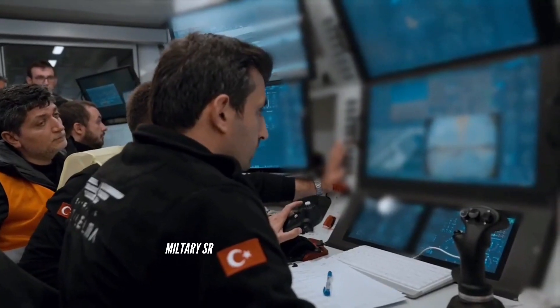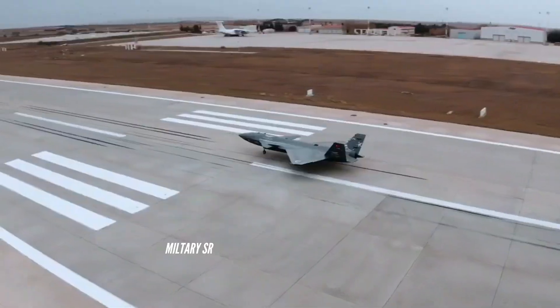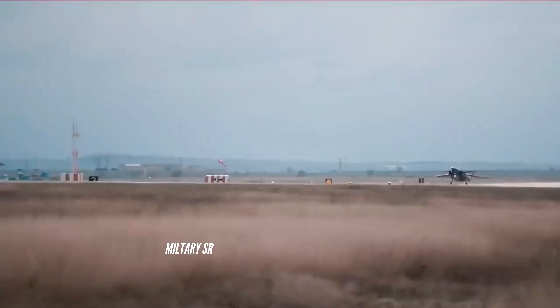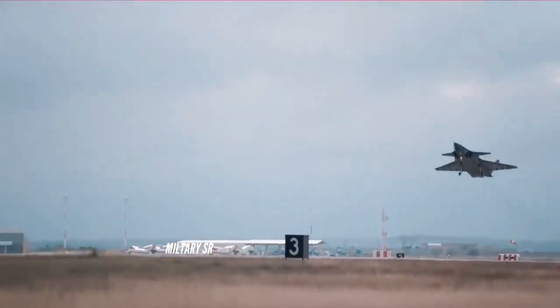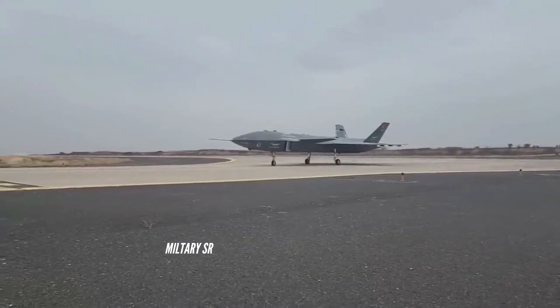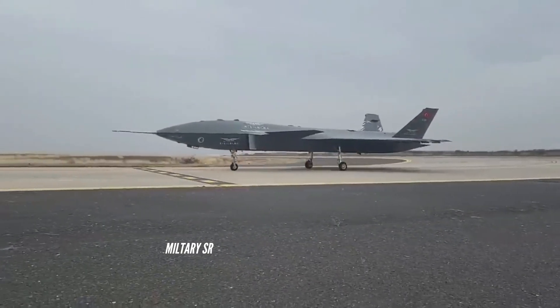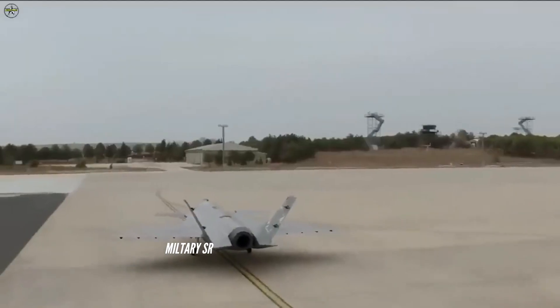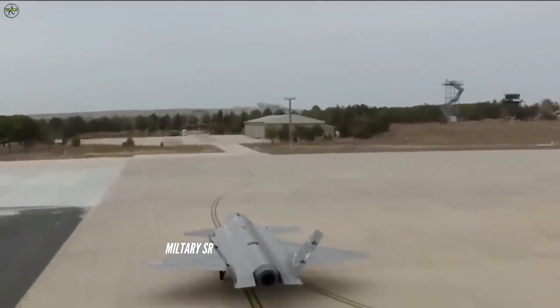The Kiziloma represents a significant expansion of capabilities beyond slow-moving reconnaissance and missile-carrying drones. It will be able to take off and land on a short-run aircraft carrier, including Turkey's flagship amphibious assault ship TCG Anadolu. The company stated that the autonomous maneuvering Kiziloma would be able to operate jointly with piloted aircraft capable of carrying air-to-air missiles.